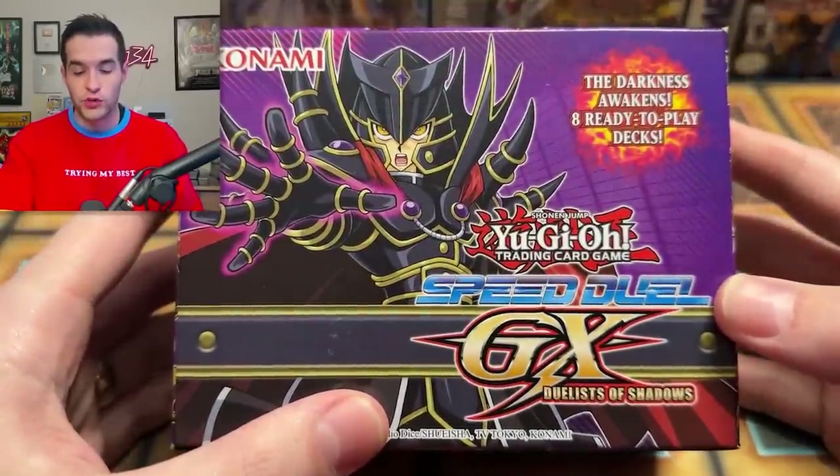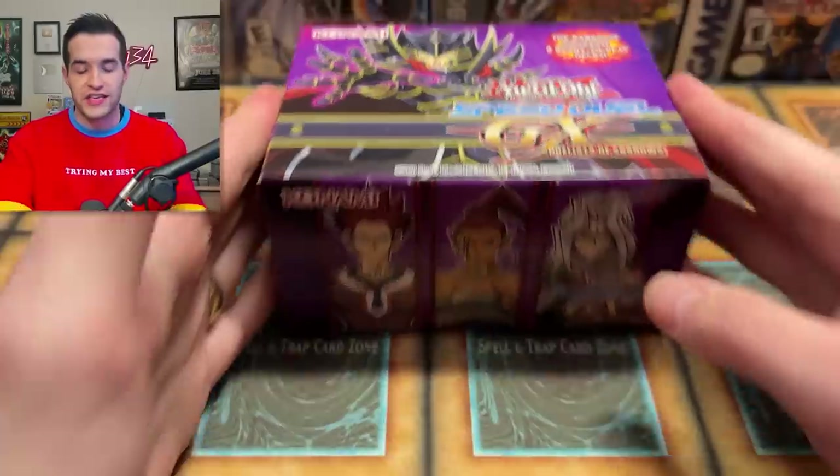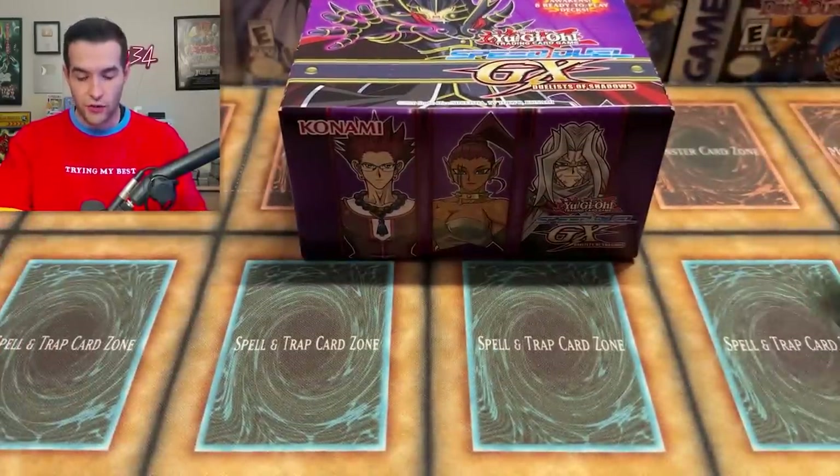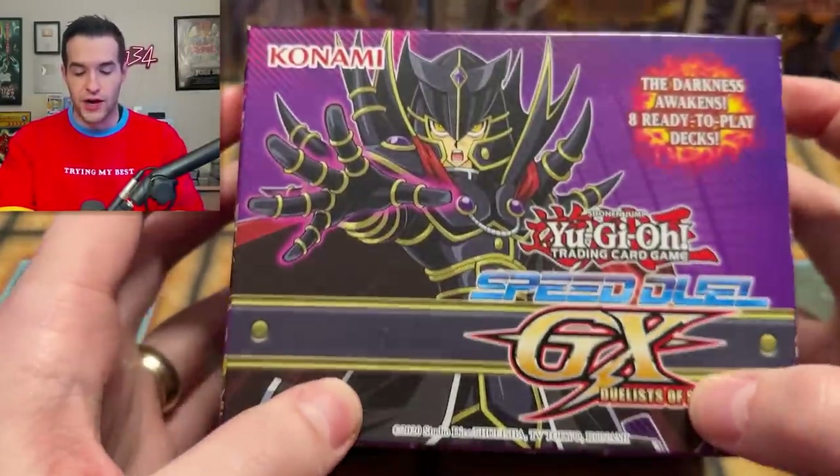This is the Speed Duel GX Duelist of Shadows box. I don't know a lot about this set, but I'm so happy that they shrunk these because they used to be massive. This is much better — you squeeze it into a much smaller box that actually fits without a bunch of extra room. I like it.